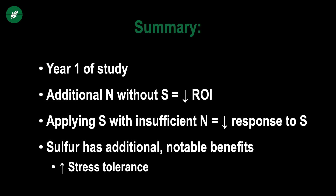So in summary, it's the first year of the study and we're going to further evaluate it. We're going to add additional treatments with higher rates of sulfur. But we have to remember nitrogen and sulfur go hand in hand — simply adding more nitrogen isn't necessarily going to give us the ROI we desire, and simply adding sulfur alone probably won't produce the response we're looking for if we're insufficient on nitrogen.